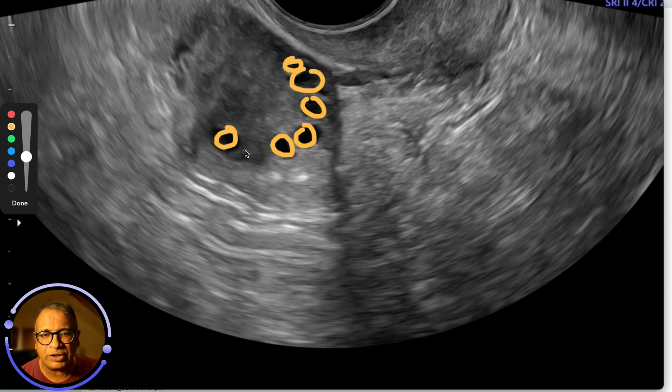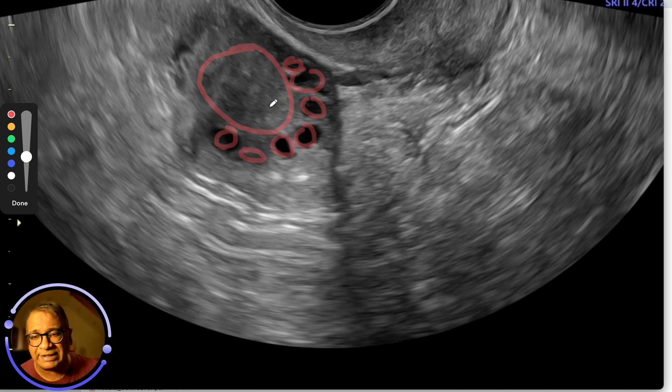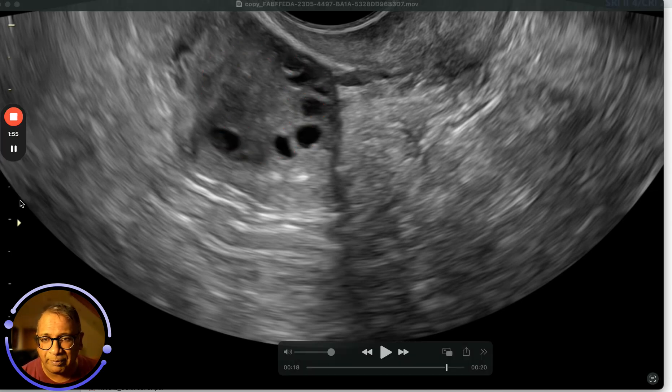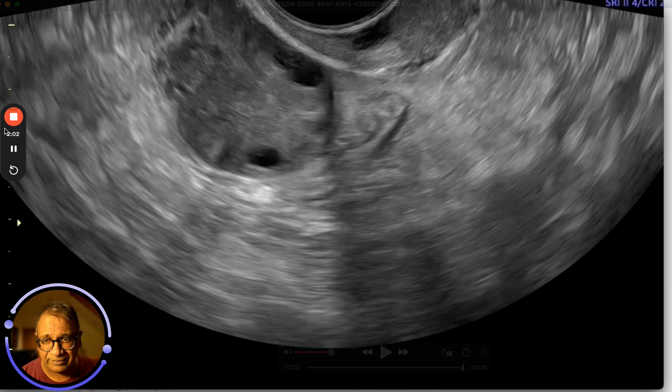What tells you that these ovaries are more likely to find it more difficult? It is this thecal matter. This is what represents the androgen side of it, and this is what probably makes it more difficult. Remember, these are type A phenotype PCOS. Thank you.